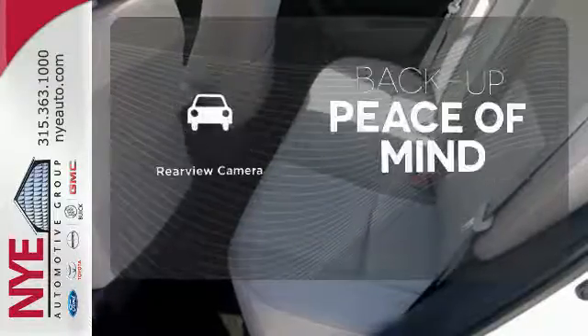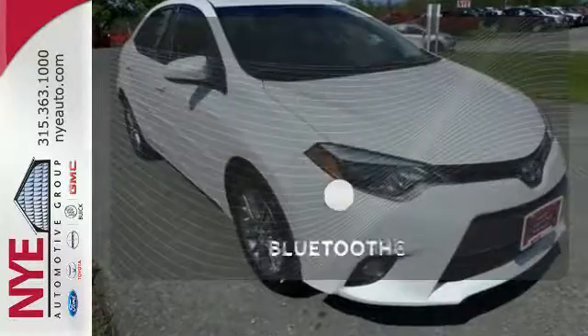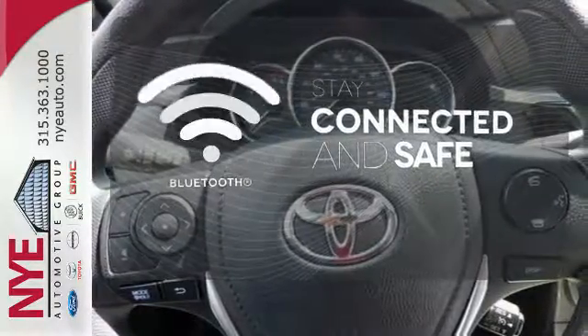Hindsight is 20-20 with the backup camera. Select the perfect temperature with the climate control. Bluetooth wireless technology keeps you in command and in touch.